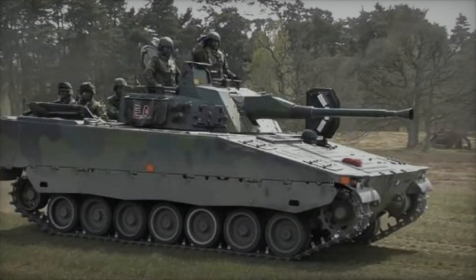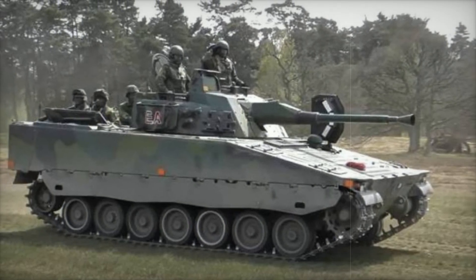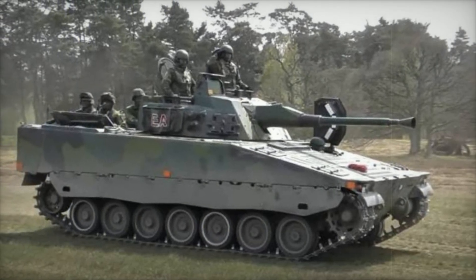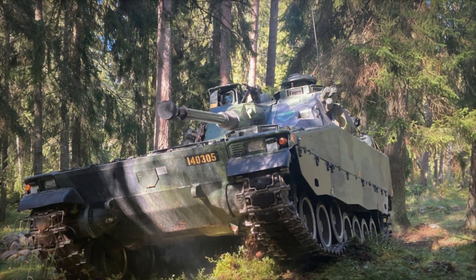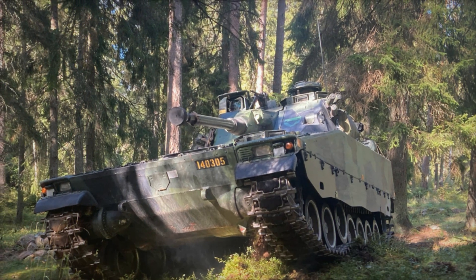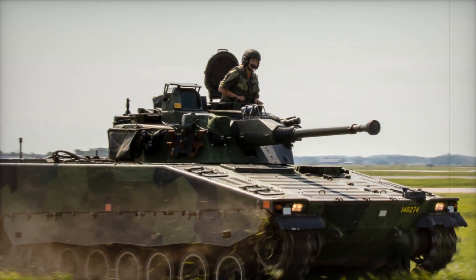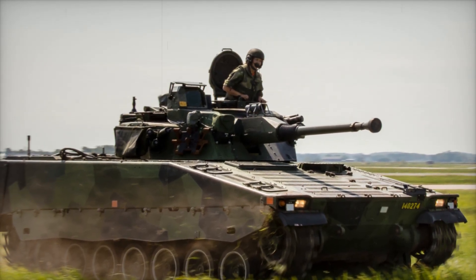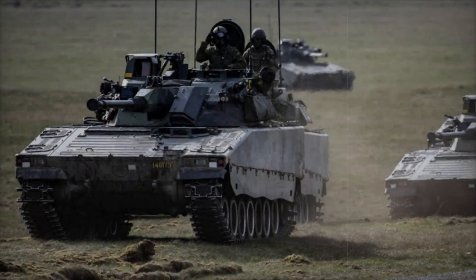By 1988, after rigorous trials and evaluations, the Swedish army was ready to move forward with the vehicle. Five pilot vehicles were built and tested in various conditions — everything from the vehicle's speed to its armor and weaponry was scrutinized. After successfully passing these evaluations, the vehicle was formally accepted for production in 1991 and would be known as the CV-90, short for Combat Vehicle 90.